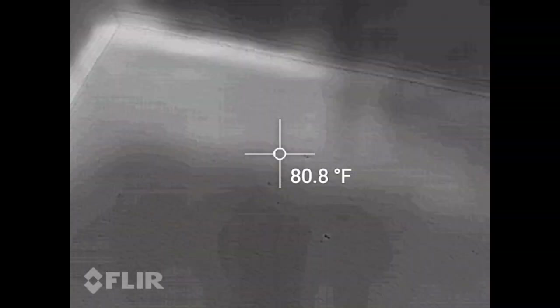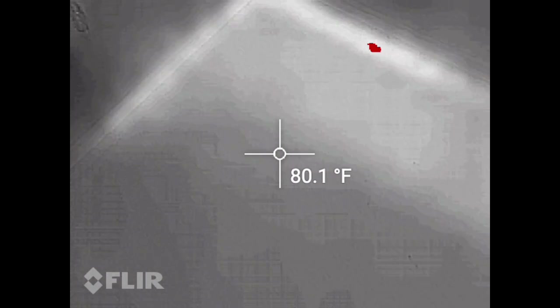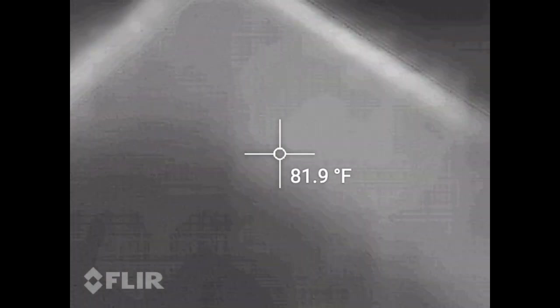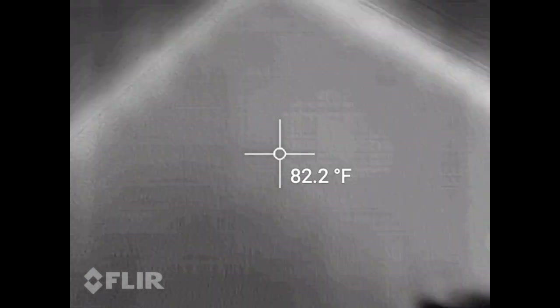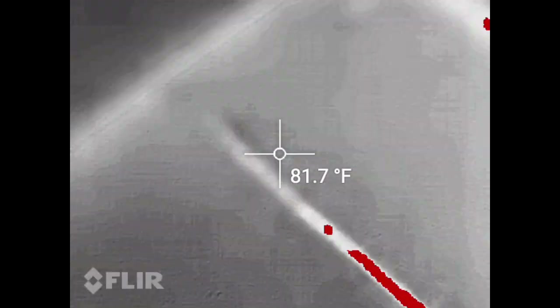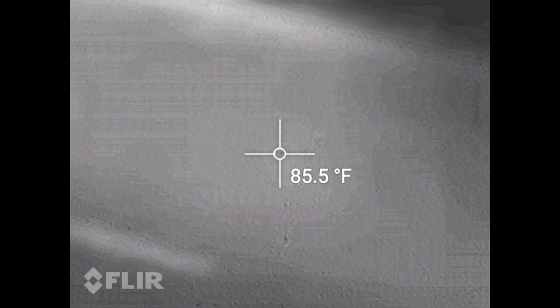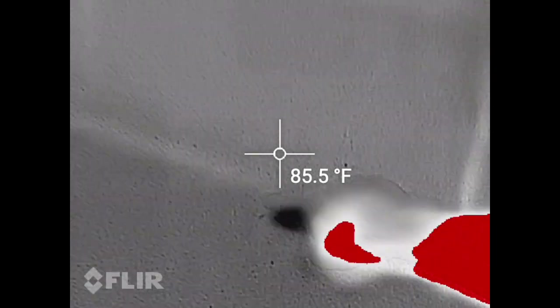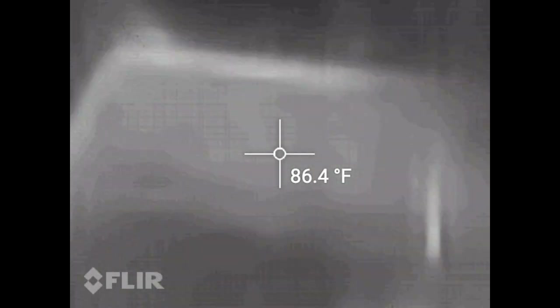Look at that heat signature. You can tell it's right along the floor joist here. Okay, so it's right here. There it is. Is that your spot?